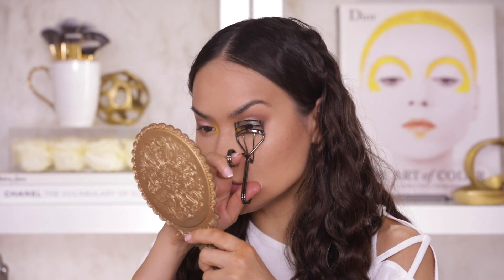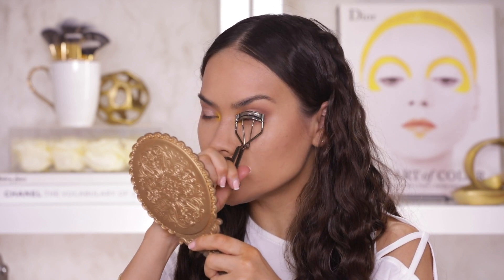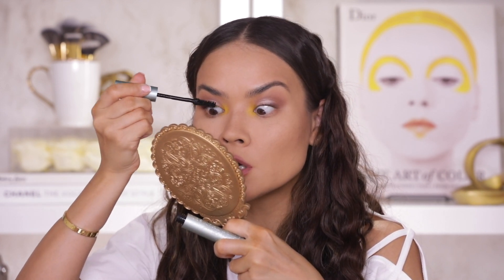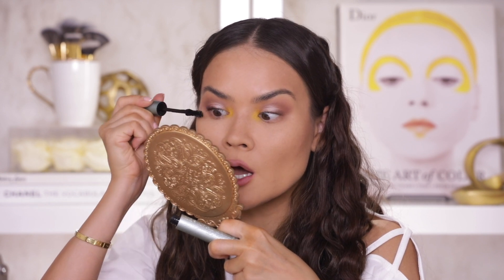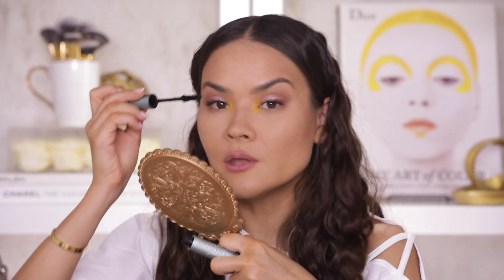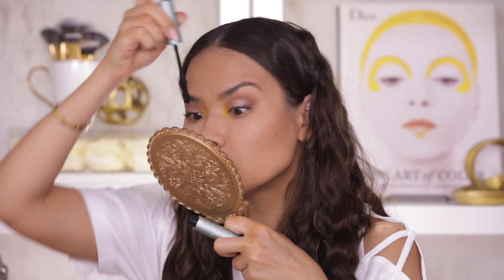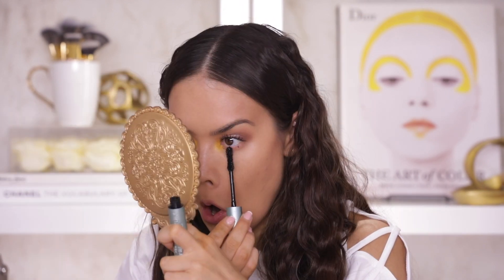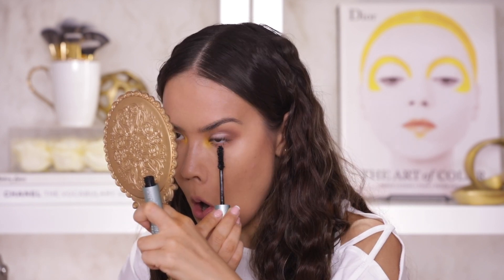I'm going to skip liner and just do my signature lash thing. I'm going to curl my lashes — and my bottom lashes too. For my mascara today I'm going to be using one of my favorites, which is the Too Faced Better Than Sex Waterproof Mascara. It's probably Too Faced's number one best seller, and the waterproof formula is just as good. For someone like me who can't wear a non-waterproof formula, this gives me that fluffy, wispy natural lash look I desire and it doesn't smudge. I never apply mascara to the part I curled — that's what keeps my lashes upright all day.